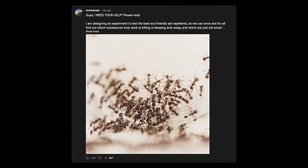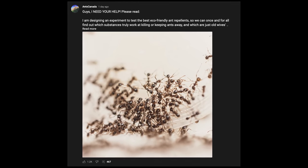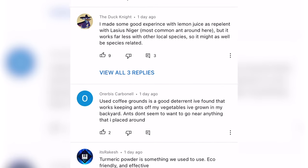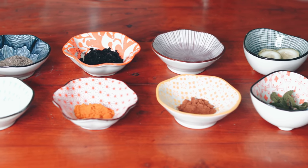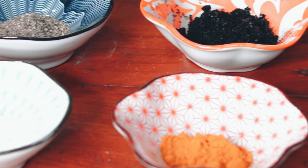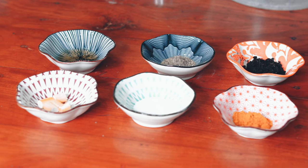Now let's go over the anti-ant experiment. I asked you guys in a community tab post to list some home remedy type things you heard are good at repelling or killing ants. From all your amazing and sometimes surprising suggestions, I chose the 10 most common ones. Here are the 10 items we will be testing for their ant-repelling capabilities today, as suggested by you, the AC Family.